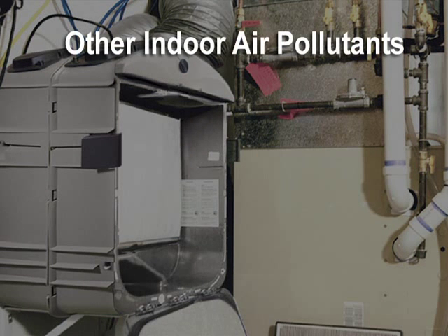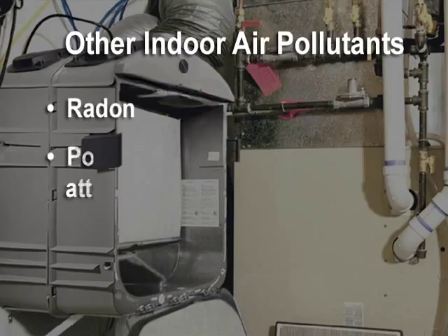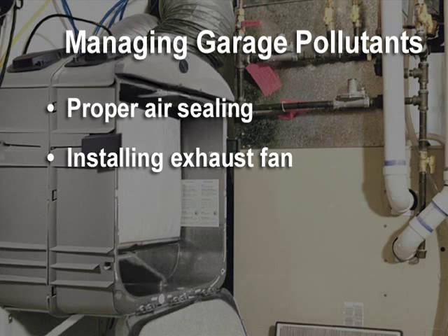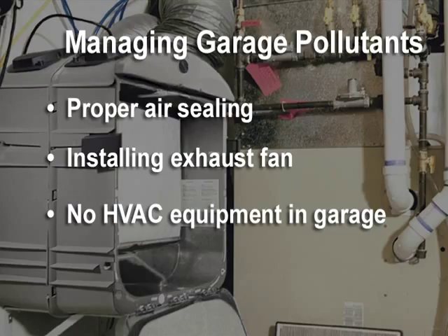Depending on building design and geographic location, there may be two other critical indoor air quality concerns: radon and pollutants entering from the attached garage. Strategies for managing pollutants entering a home from an attached garage include proper air sealing, installing an exhaust fan in the garage, and keeping all HVAC equipment out of the garage. Radon management is more thoroughly covered in the foundation chapter of this program.